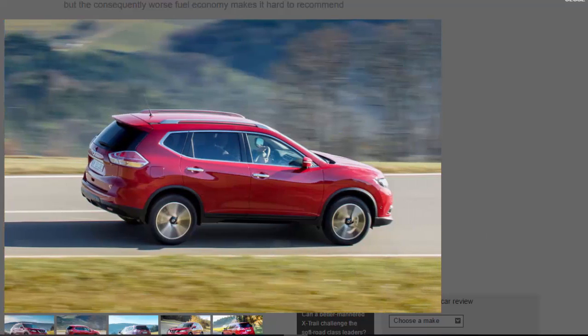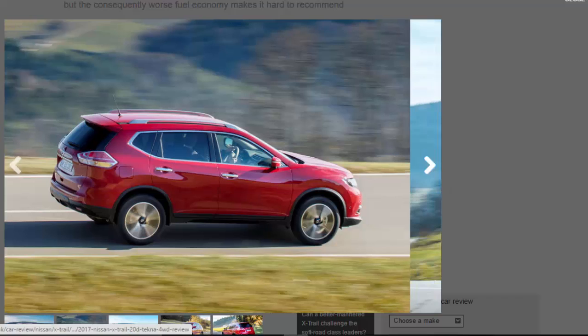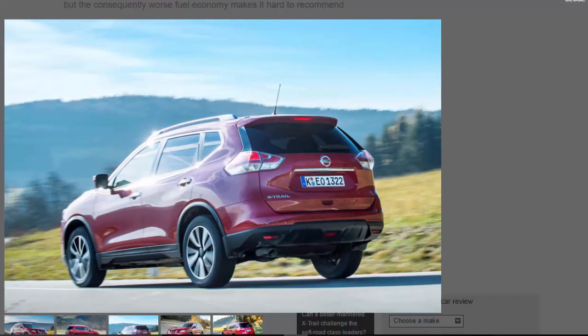It has a problem though. Nissan has until now only given buyers one diesel engine choice in the X-Trail: a 128bhp 1.6-litre unit. While it's competitive in terms of fuel economy and CO2 emissions, it isn't particularly quick. It's a compromised package, and drivers seeking a stronger X-Trail have long been praying for Nissan to give the car a larger, more powerful diesel motor.